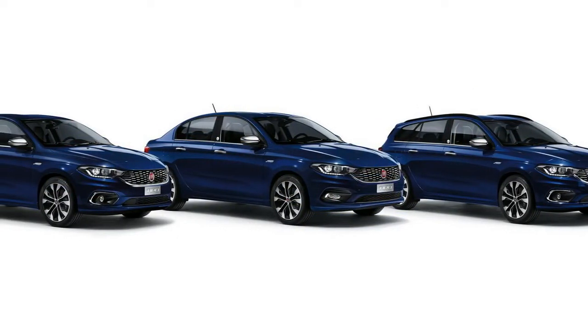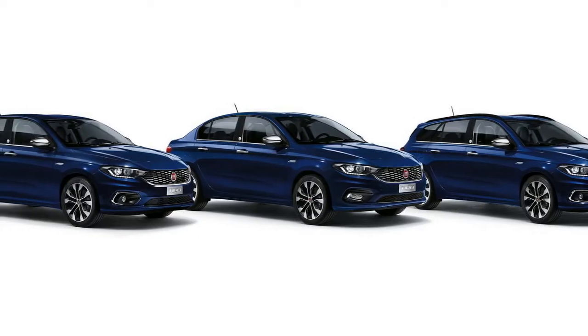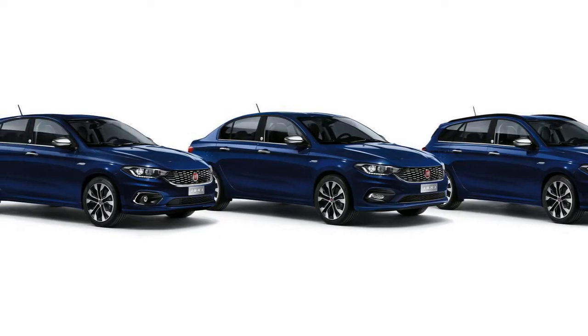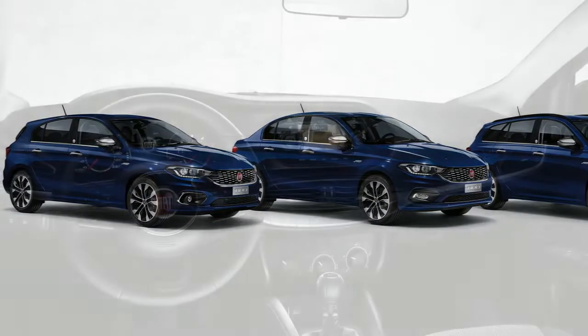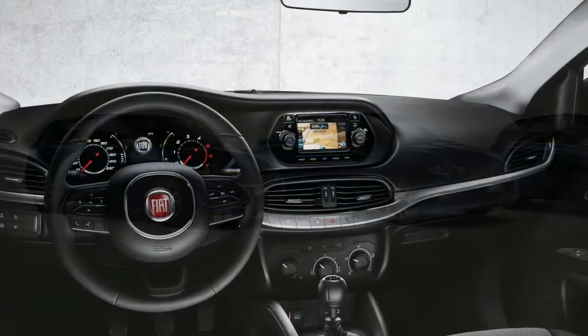In fact, the Tipo rendering put together by the Germans kind of reminds us of that car. It has the same combination of white paint, black plastic skirts, red stickers, and gunmetal alloy wheels.